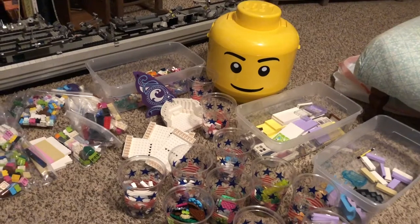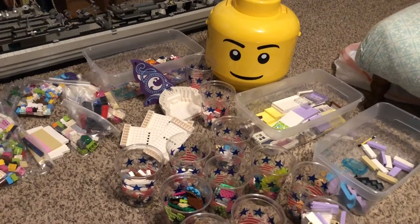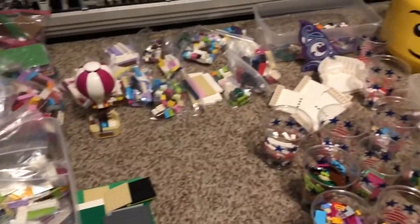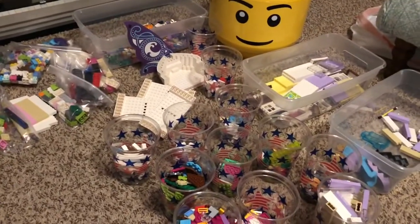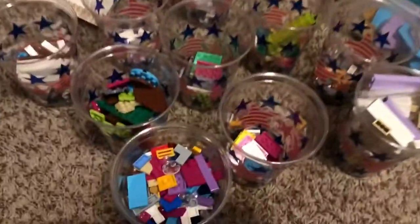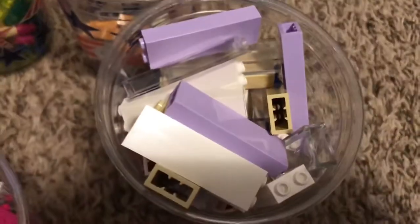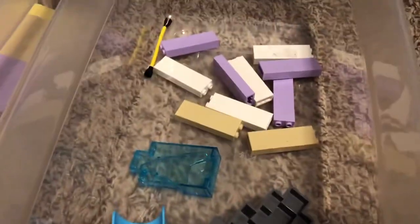This is a haul from about a week and a half ago. I picked up this used lot — everything you see here I paid $30 for. I've got it partially sorted out. You can see the different categories and things here. There's some decorated tiles, and the tall bricks — I've got some more of them over there.